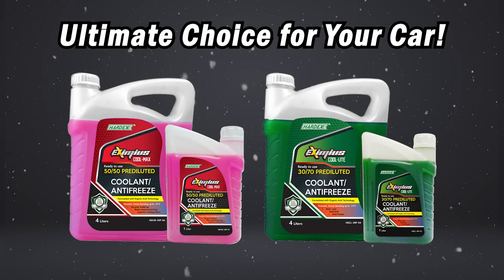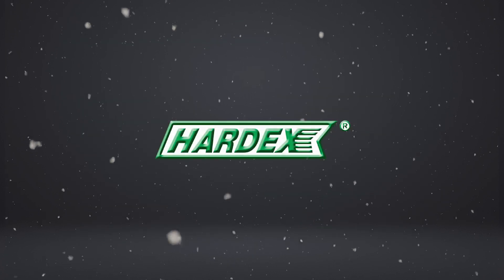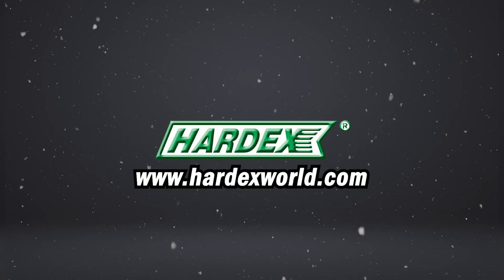Hardex Eximius Coolant — the ultimate choice for your car. For more information, please visit our website at hardexworld.com.